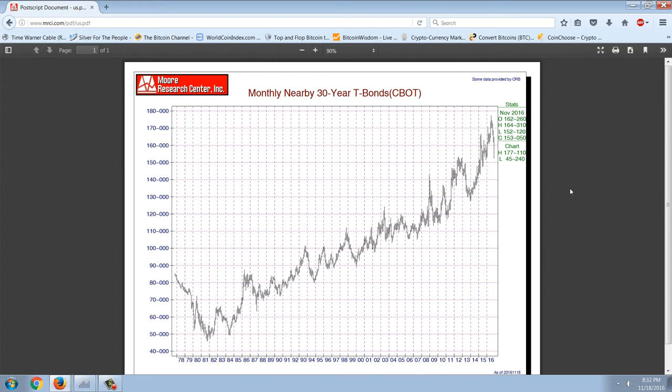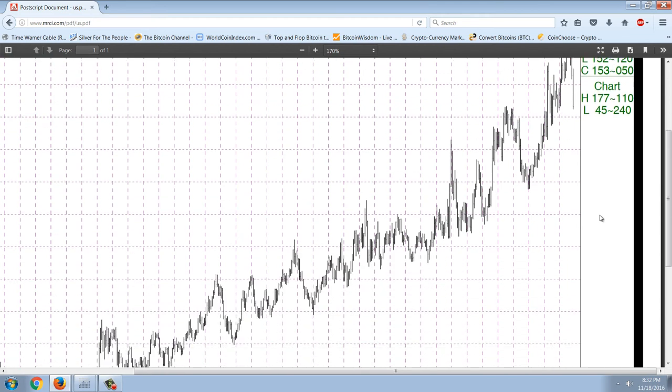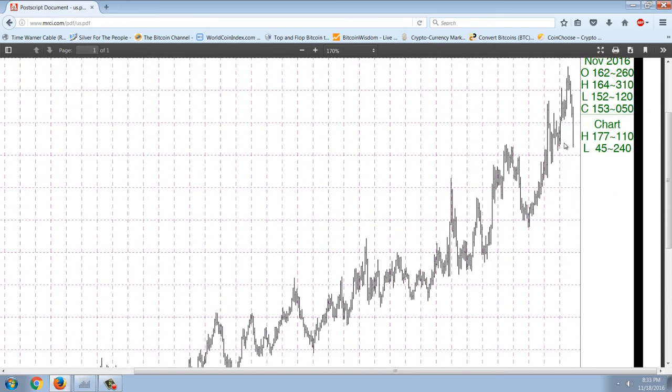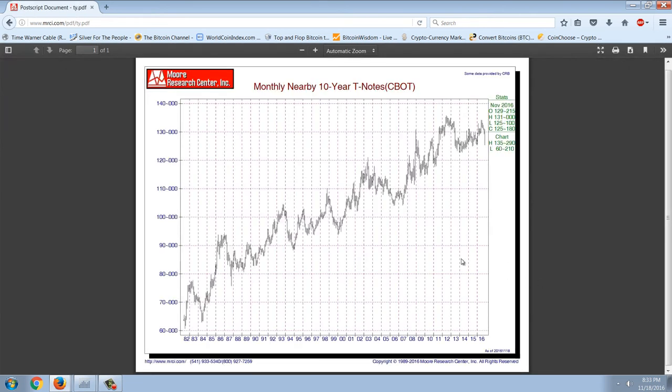Let's segue into the bond market, because this is a big thing that's starting to take form. We'll start with the 30-year bond. Based on a trend analysis, the 30-year is nowhere near the support line, but it has had a huge reversal. Moving to the 10-year note, it's starting to get testing of that — we'd still need some good moves down to get a broken trend, but that's possible.